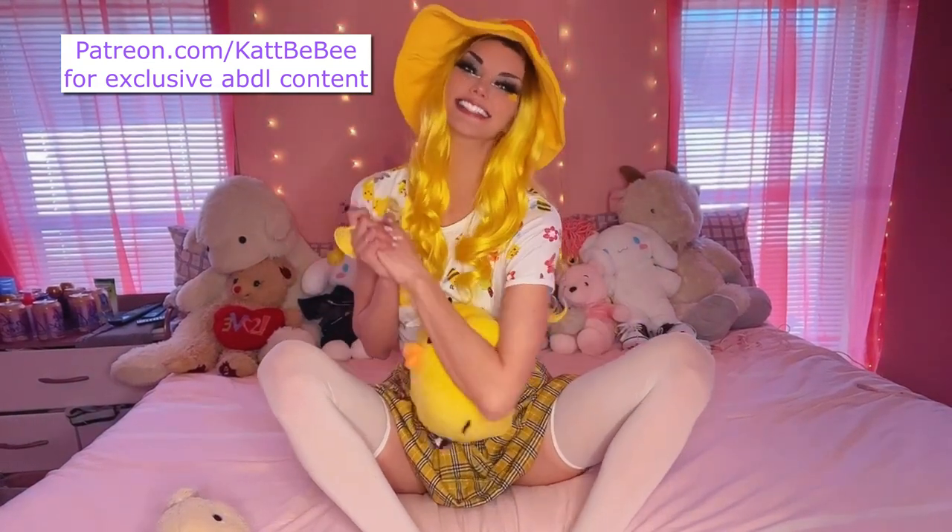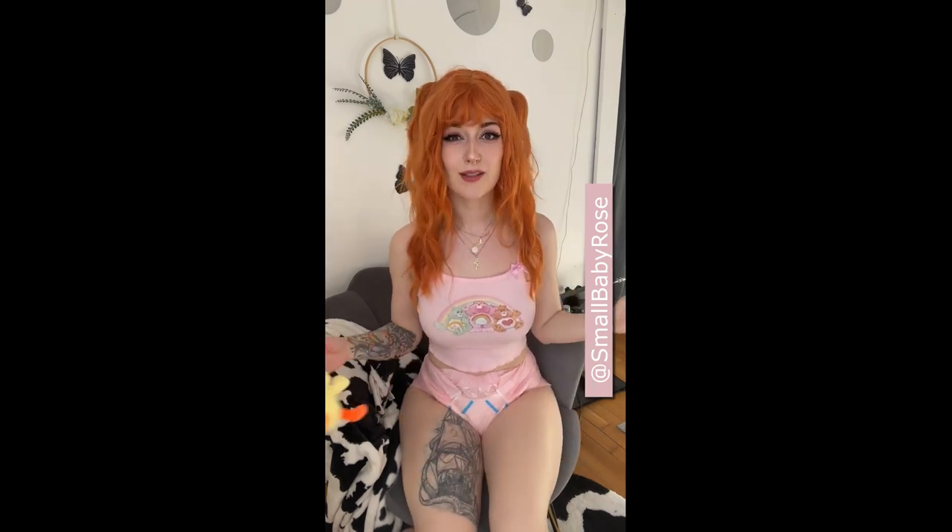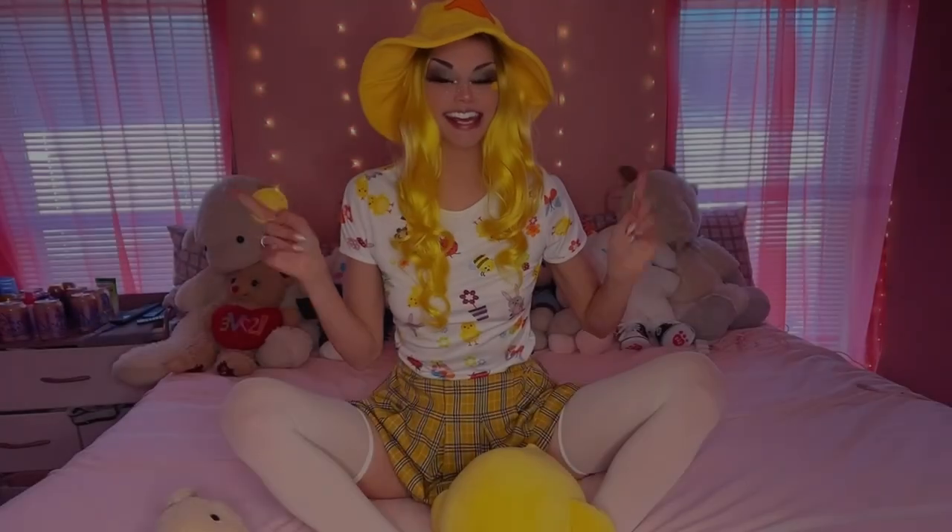Hi everyone, welcome back to the channel. If you are new here, my name is Cat. Hi diaper lovers and babies, my name is Small Baby Rose, and I'm so excited and nervous to be featured on Cat Babies' YouTube channel today. We are doing a heavily requested diaper review for the Trust Elite colored diapers.